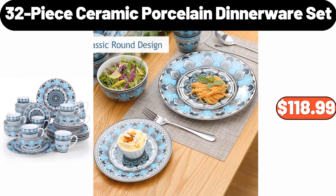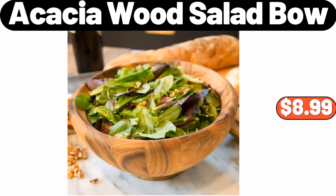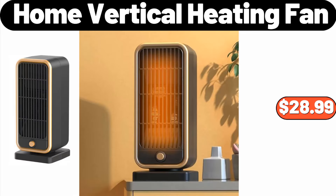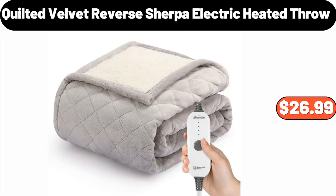32-Piece Ceramic Porcelain Dinnerware Set, $118.99. Microsoft Xbox Series S, $279.99. Acacia Wood Salad Bowl, $8.99. Drinking Glasses 4PCS, $8.99. Coffee Mug Warmer, $18.99. Home Vertical Heating Fan, $28.99. 3-Quart Ceramic Nonstick Sauce Pan, $18.99.